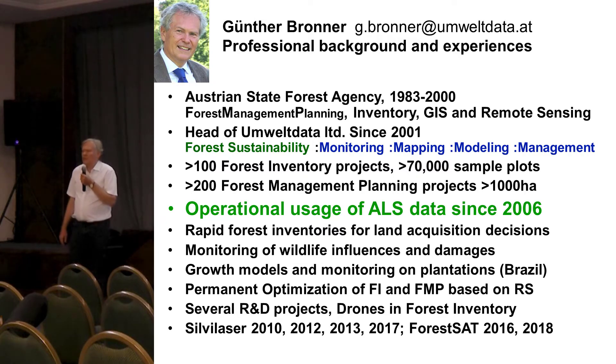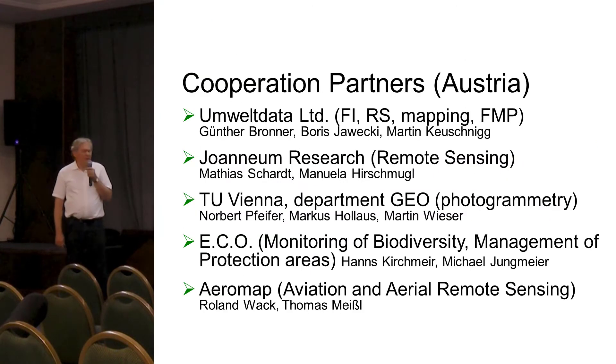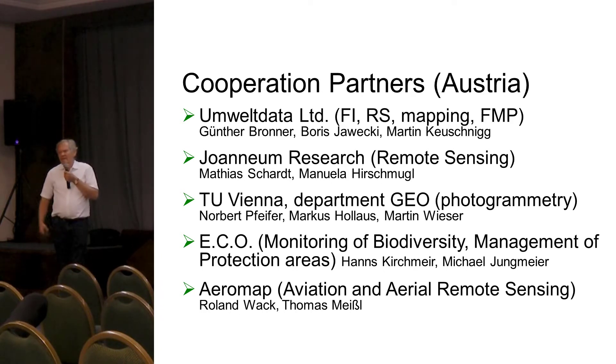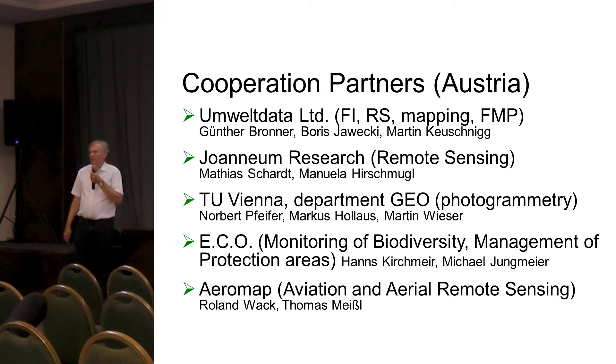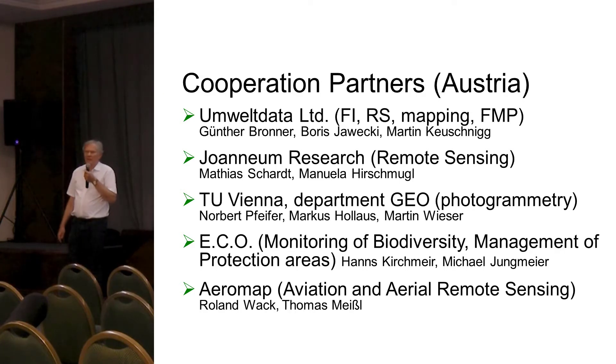I have had operational usage of ALS data since 2006 because there was already a lot of ALS available in Austria. We have had multiple coverage since 2013 and with a second coverage now we can look at height growth and all those things. The Technical University of Vienna will be the main host of next CiroLaser 2021. As we are the guys providing inventory for commercial forests, the EZO does biodiversity monitoring and monitoring of protection areas. We are using similar or same techniques and working together in projects, and we also have an air company with an ultra-light plane.